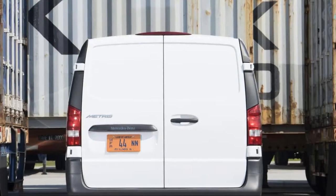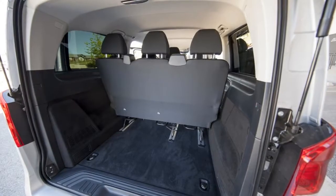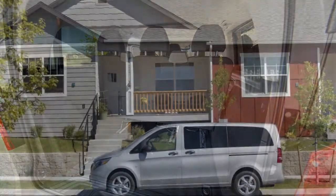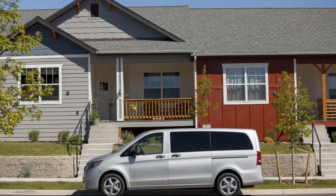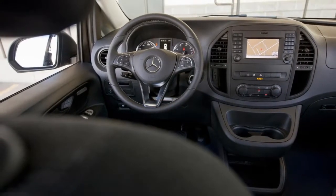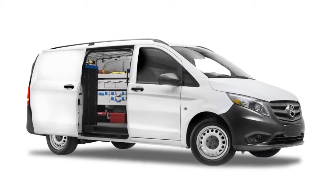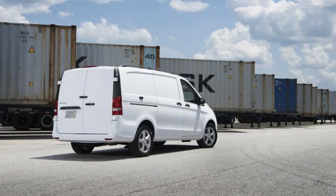We like the Metris well enough for what it does, but it has its limitations and rates 4.8 out of 10 points. This year, Mercedes-Benz has essentially left its passenger and cargo vans alone.